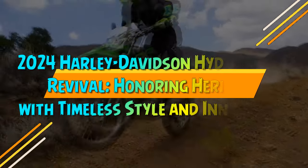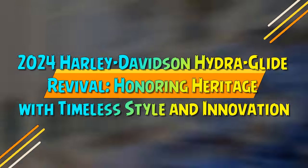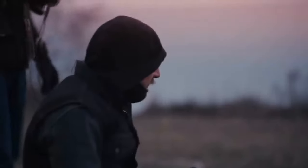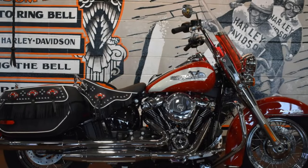2024 Harley-Davidson Hydroglide Revival: Honoring Heritage with Timeless Style and Innovation. Following the abandonment of its More Roads strategy in 2021, Harley-Davidson swiftly initiated the Icons Collection, a series of limited-production motorcycles honoring its renowned models and historical designs.